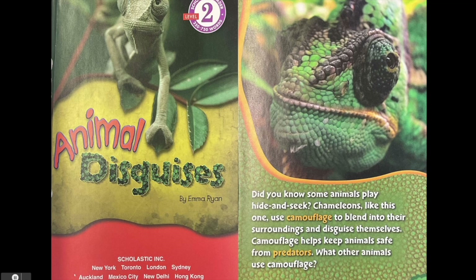Did you know some animals play hide and seek? Chameleons like this one use camouflage to blend into their surroundings and disguise themselves. Camouflage helps keep animals safe from predators. What other animals use camouflage?